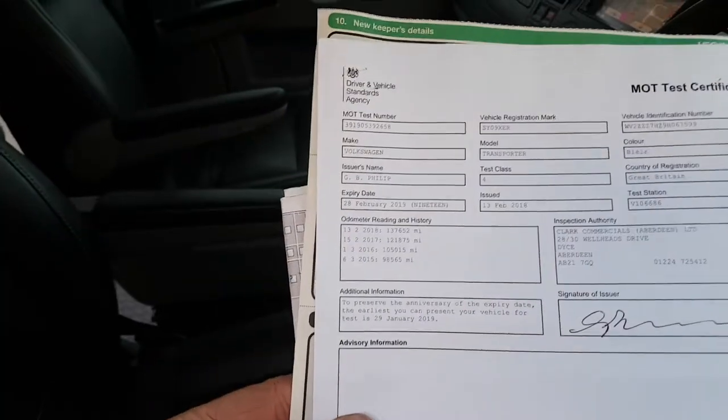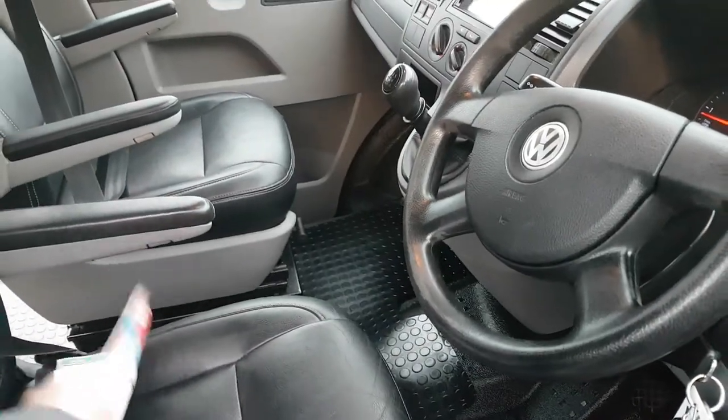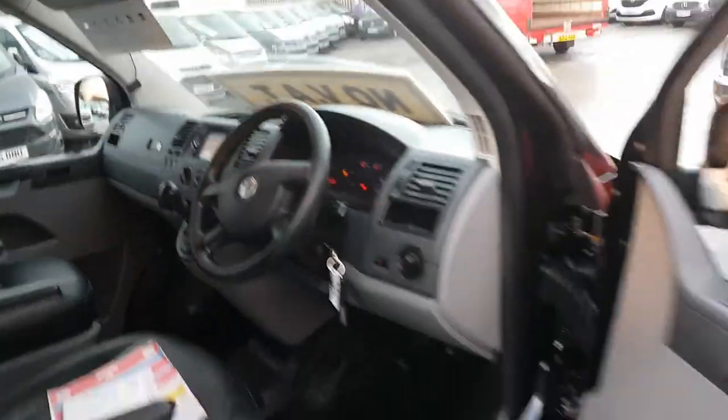You've got the MOTs there to back the mileage, and it is MOT'd. It'll come with a full 12 months — it's MOT'd till the end of February but we can put a full MOT on if that's what you require.